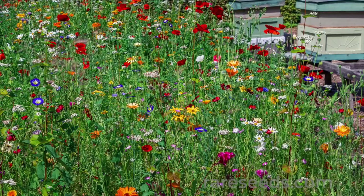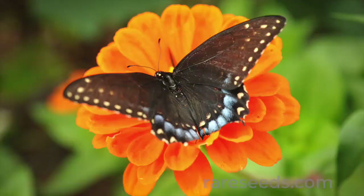Plant a wide range of flower shapes and colors with different bloom times to keep pollinators well-fed.